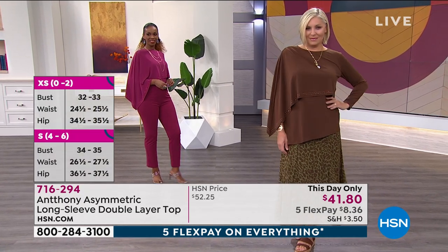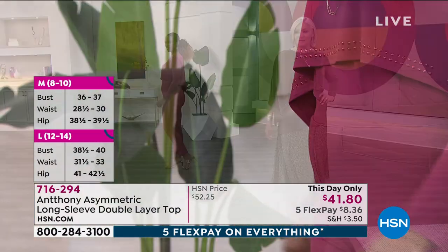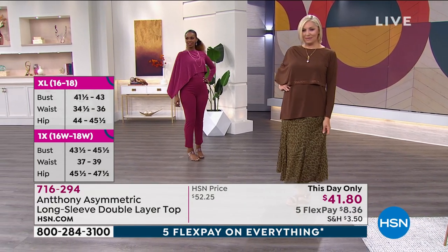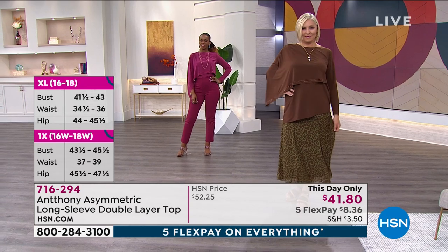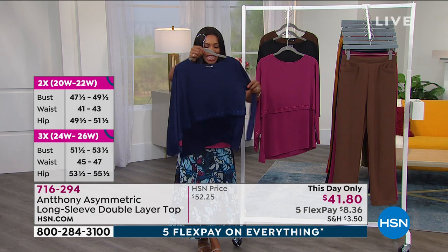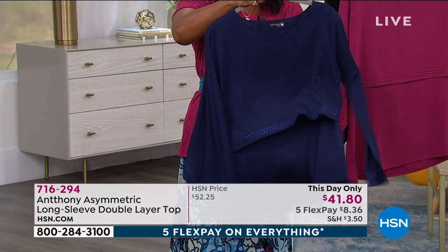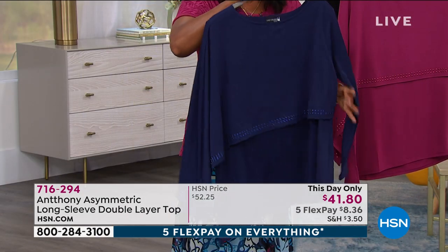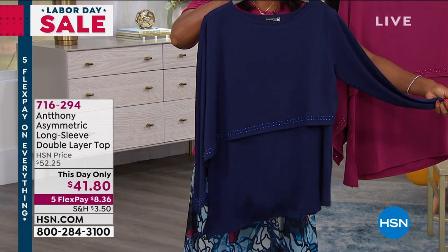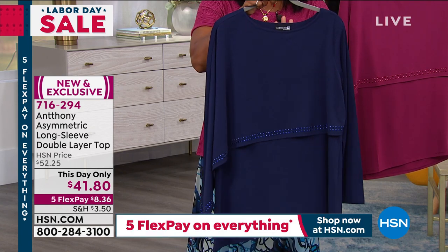It has the most luxurious hand — it feels almost like a soft, smooth peach. If you've ever touched a peach, you know that soft hand, and that's what this fabric has. You can see it in the flow and the movement. At its longest point it's 29 and a half inches, but because it's asymmetric it gives you figure-flattering cuts. If you carry weight in the middle, you'd never know with this top.